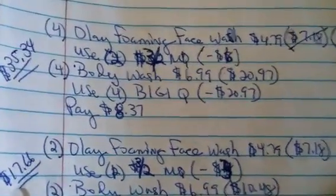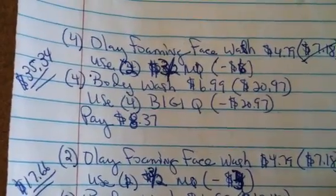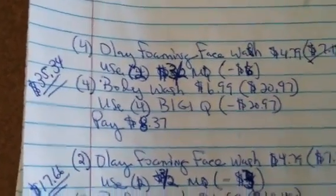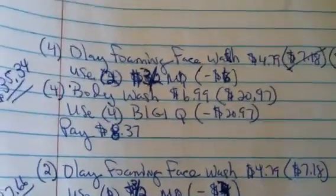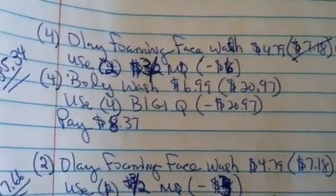Hey guys, welcome back to Pinching Pennies with Priscilla. I'm still working on my Rite Aid transactions for today, but I wanted to go ahead and at least give you guys the scenario I came up with for the Olay deal. I'll come back later tonight and upload my actual transactions video.